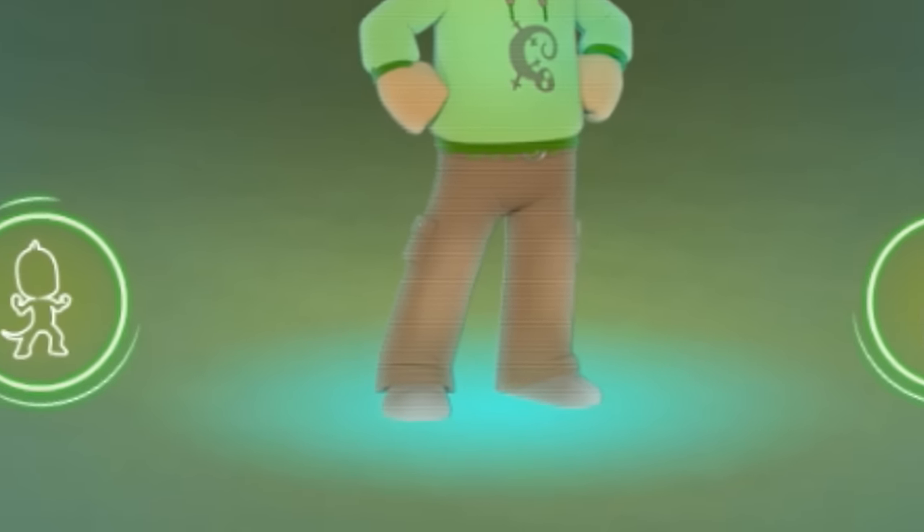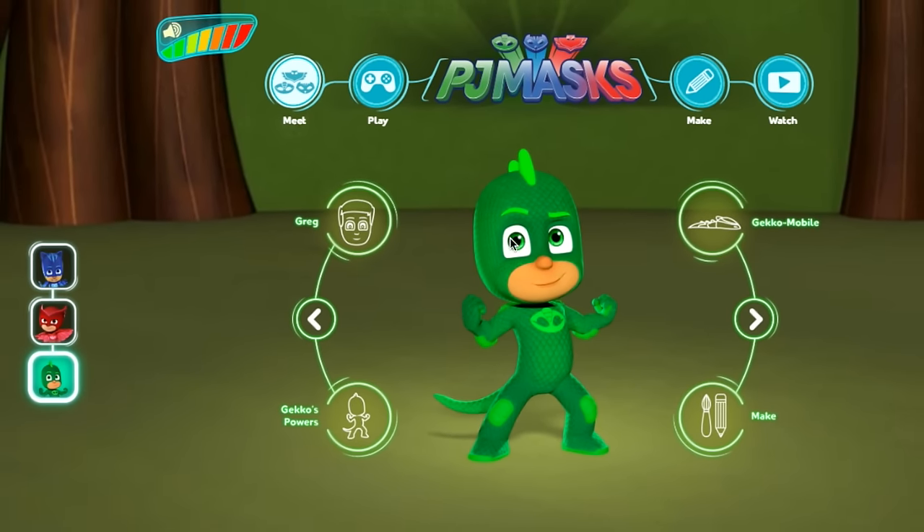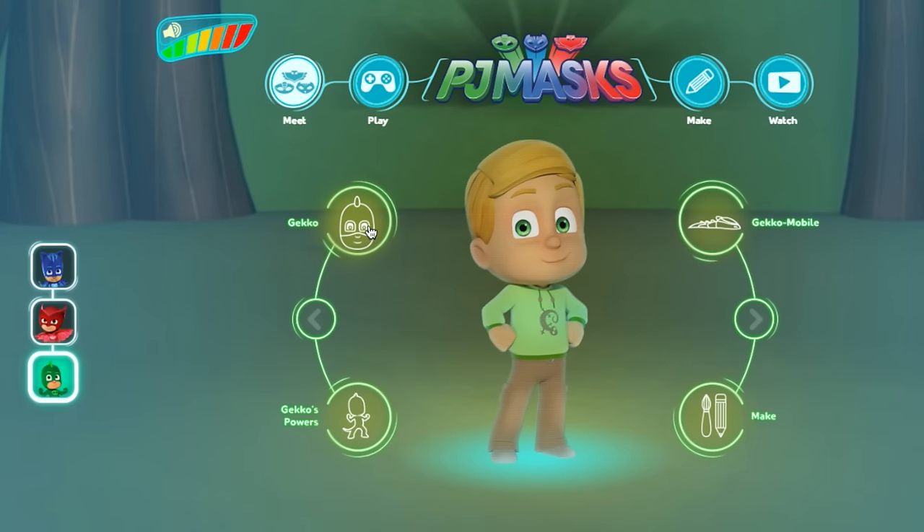Pay attention to him because we're going to take him away now. We'll have one more question — you can see his eyes are green. Obviously his eyes are green when he's Greg or Gecko. But what colour is Greg's hair? Do you know? Go back to Greg and you can see — yes, he has got a sandy blonde colour sweeping over his head.